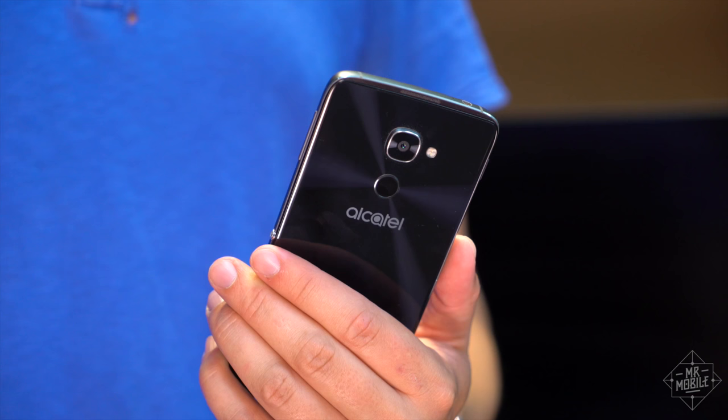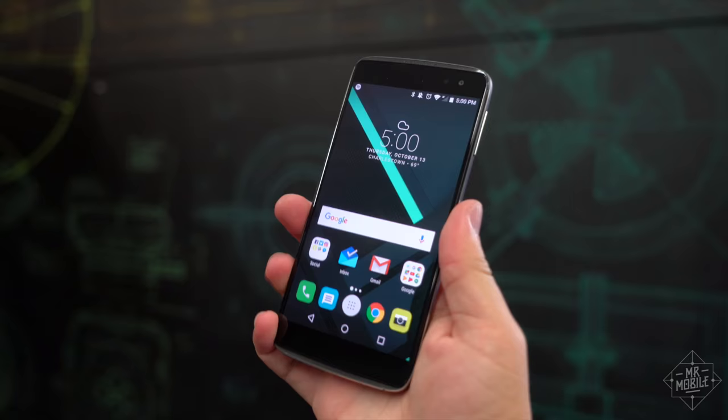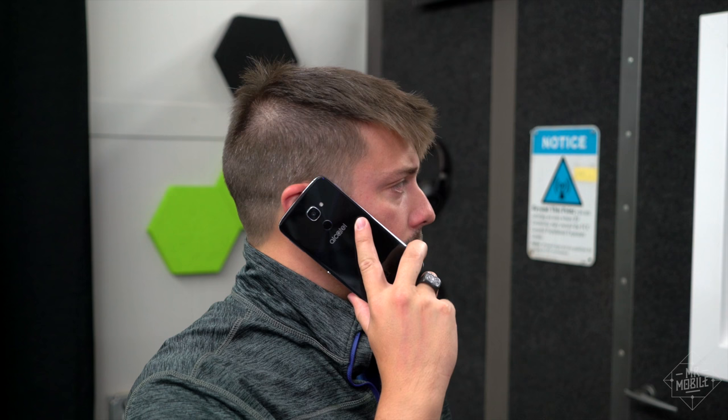Worse, the fingerprint sensor sits damn near flush with the casing, which means you get no tactile guidance on where to put your finger. Just think of how many times a day you unlock your phone, and imagine hunting around for an invisible sensor every time you do it. This one little annoyance right in the wrong place makes using the Idol 4S very frustrating. And its lightweight, kind of unremarkable in-hand feel doesn't really help either.